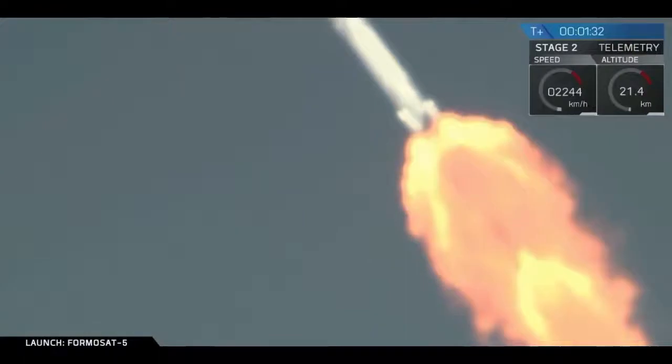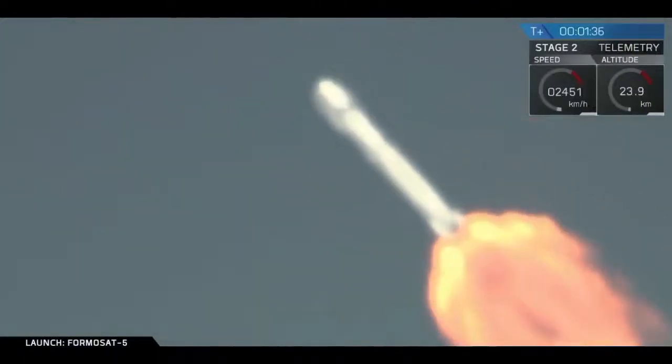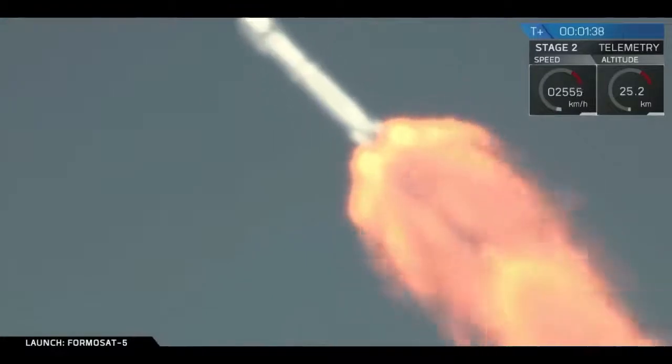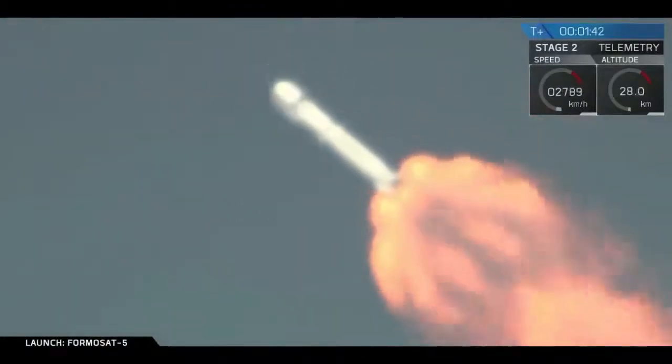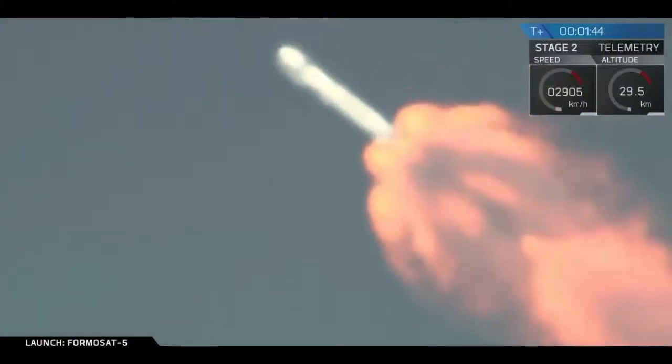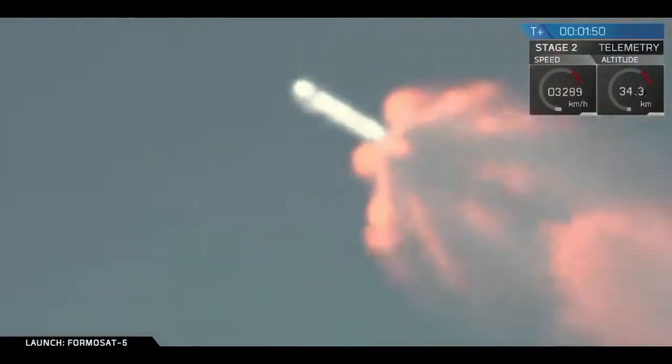Now, in about a minute, we're going to have three major events coming up in rapid succession. Main engine cutoff — that is where all nine engines on the first stage are going to shut down. Up next will be stage separation, that's the point at which stage one will separate from stage two. Stage one will fly down to the drone ship, stage two will continue on to space.